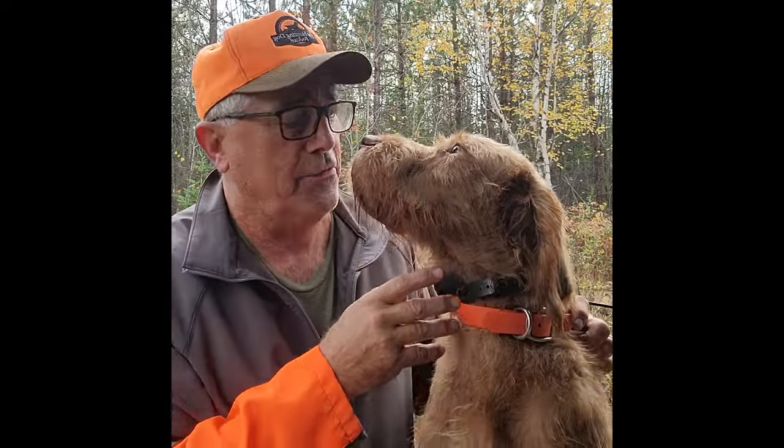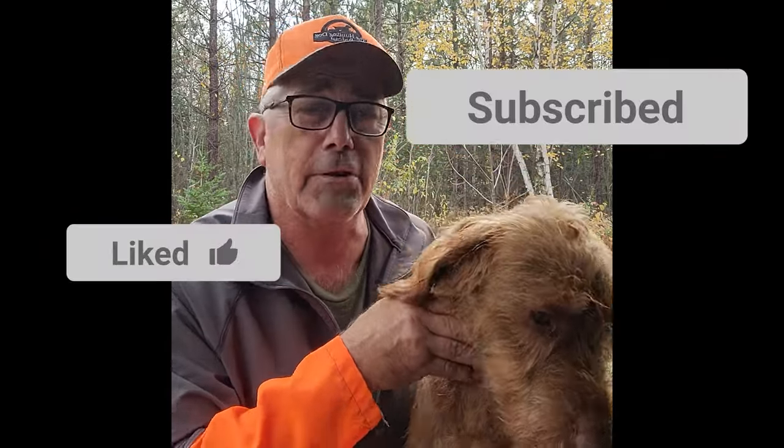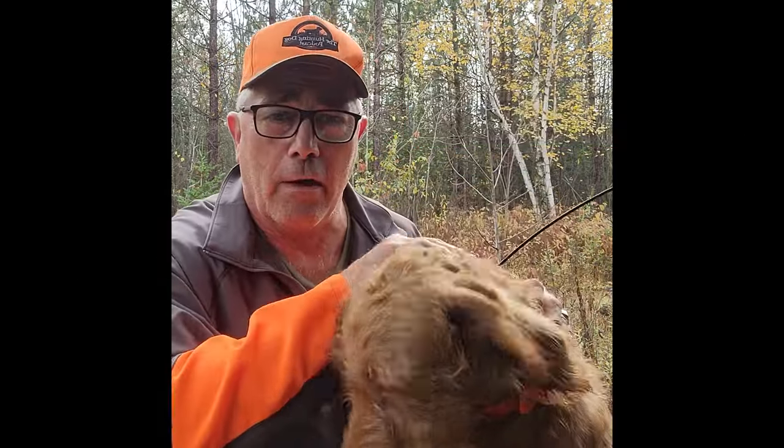If you like the content you've been watching, please hit the like and subscribe button. And wish me luck — we're going grouse hunting.